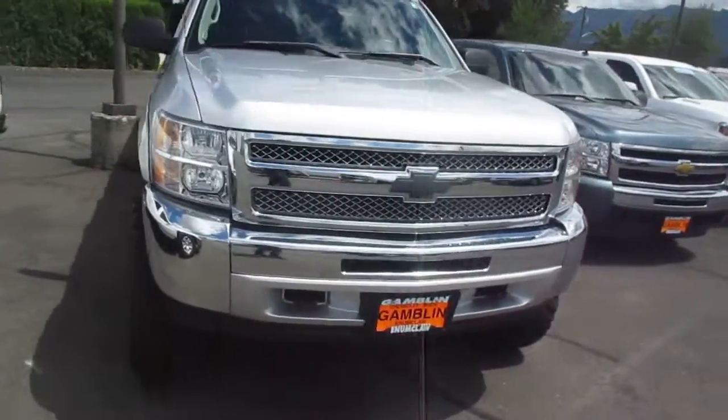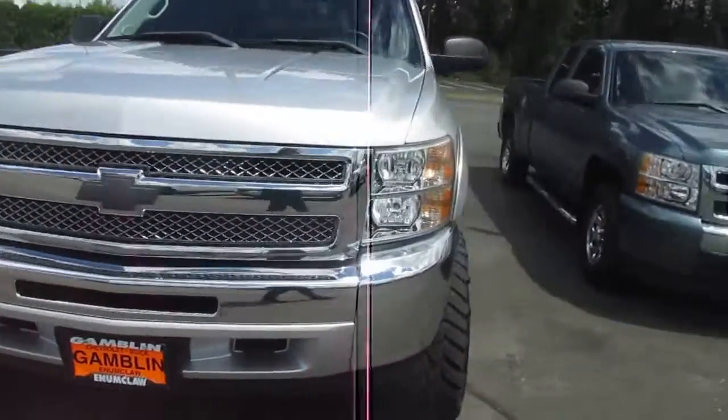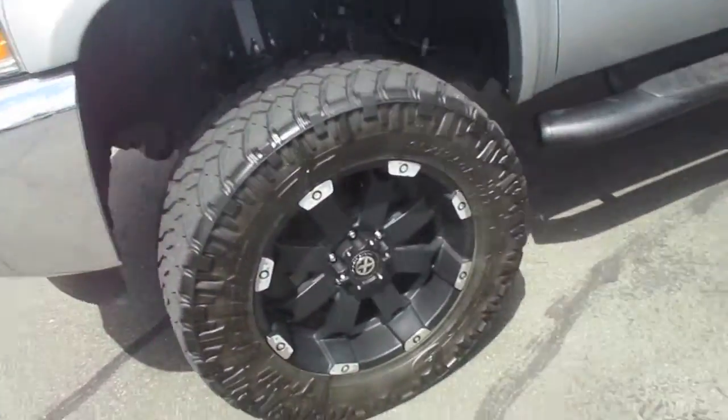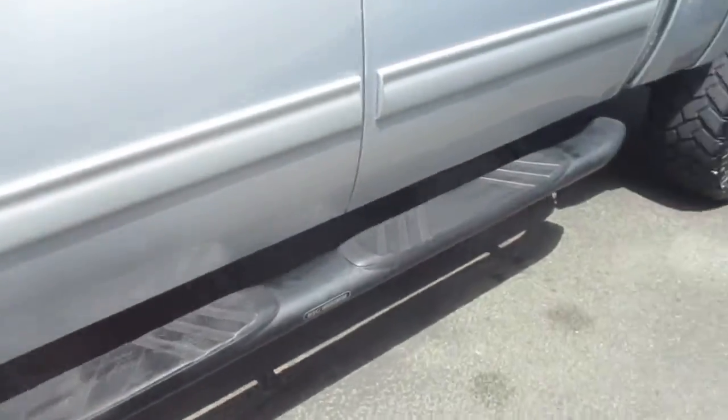Hey there folks, down here at Gamble Motors in Claw, Washington. Today we're showing our 2012 Chevy Silverado — lifted, with nice looking premium wheels and off-road tires.